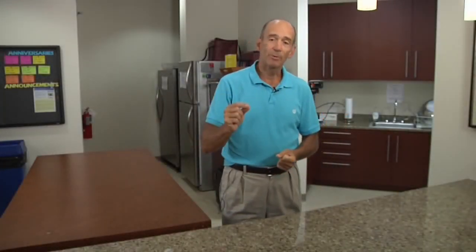This is Dr. Mercola, and today we're going to talk about how to satisfy your sweet tooth without destroying your health.